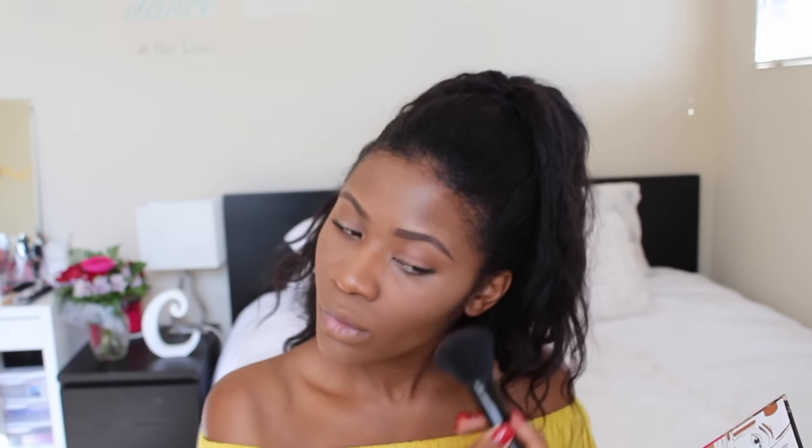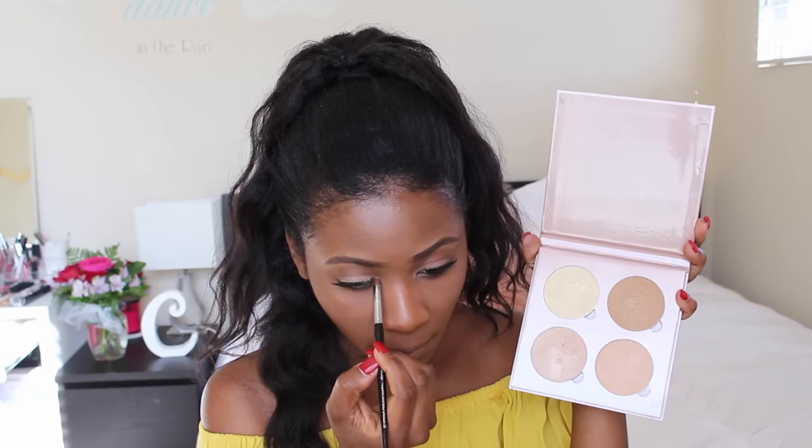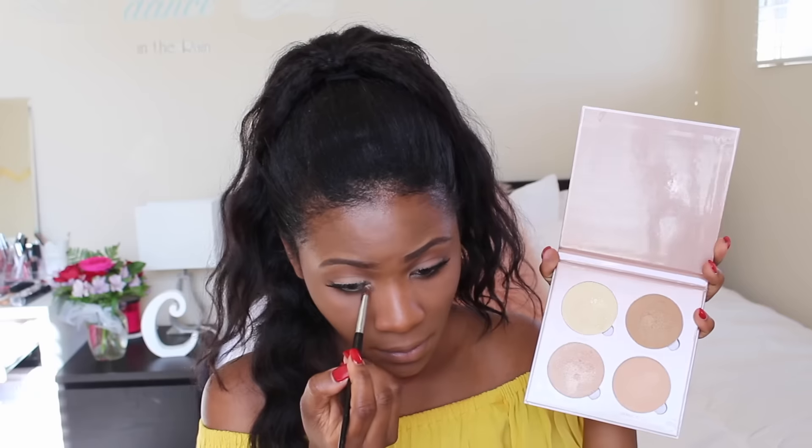Then I'm just setting my whole face with my MAC Mineralized Skin Finish Powder in the shade dark deep. I didn't do anything crazy for my eyes — I just did some neutral shadows and lashes, that's it.